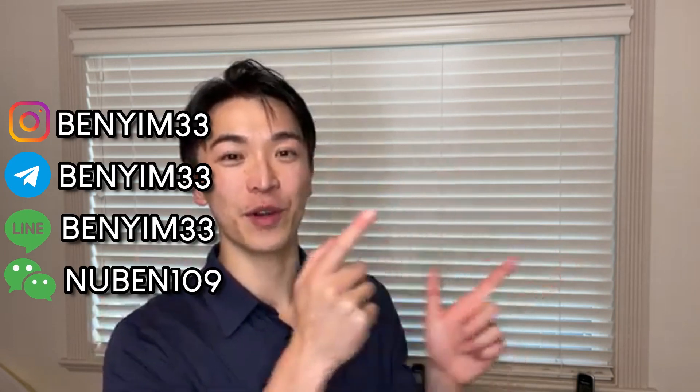Check out these other videos where I talk about more solutions to help you feel and look younger. I'll see you in those other videos.